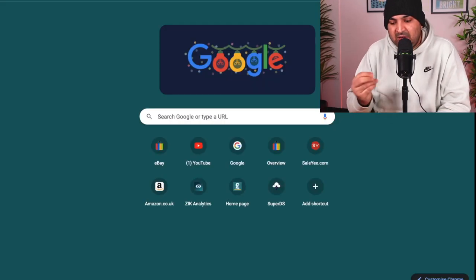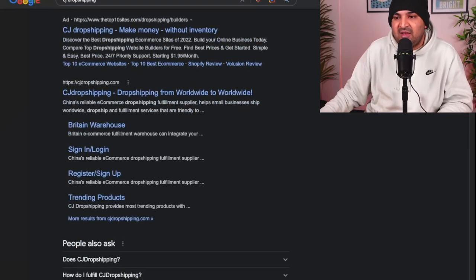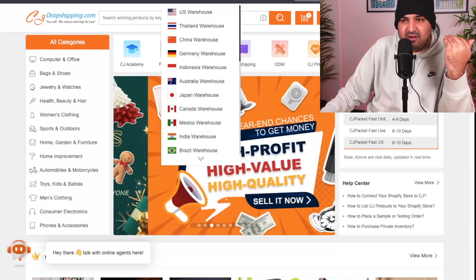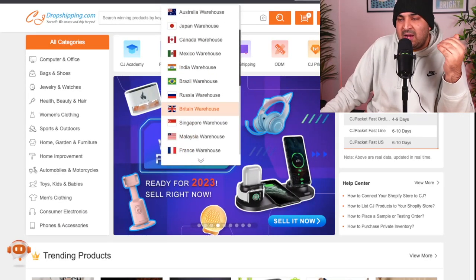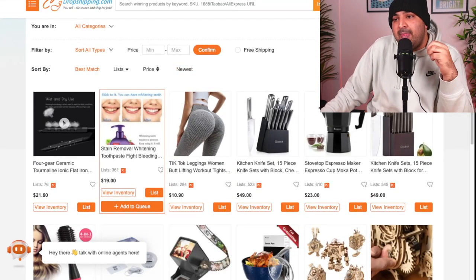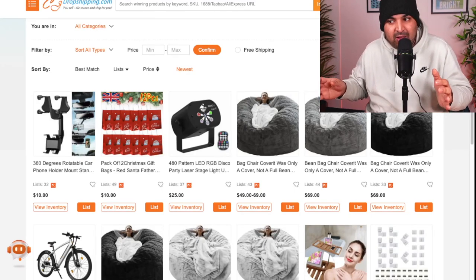Now what I'm going to do — because I'm dropshipping — I'm going to go to any dropshipping supplier just to get a rough idea. I'm going to go to CJ Dropshipping. And once I go to CJ Dropshipping, I'm going to filter their warehouse because I like faster delivery, and customers like faster delivery as well. So I'm going to filter that to the Britain warehouse because I'm based in the UK. Depending on wherever you are dropshipping, you can simply filter and see what products they have. Then I'm going to click on newest.